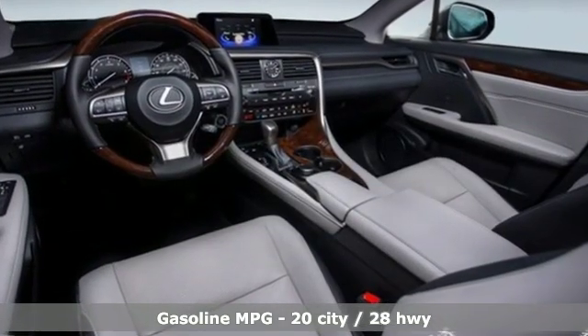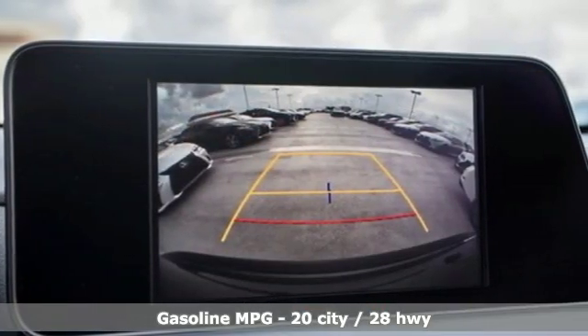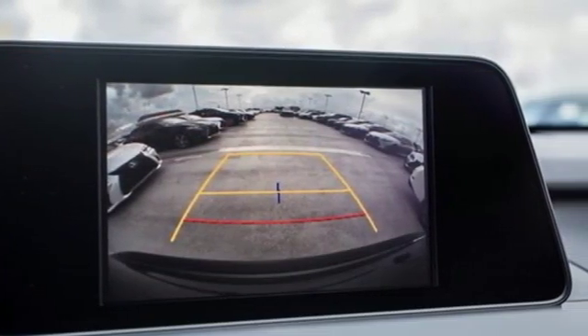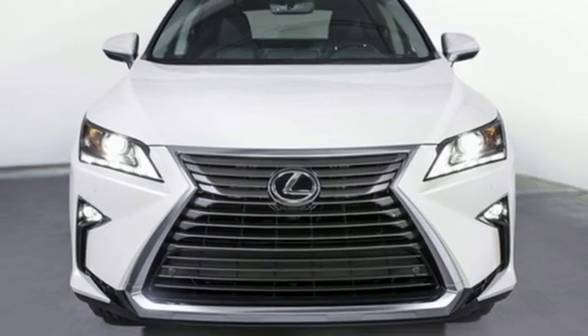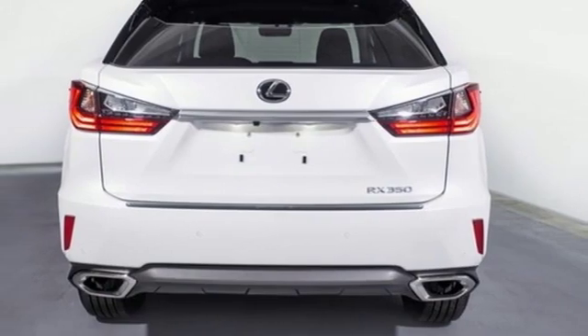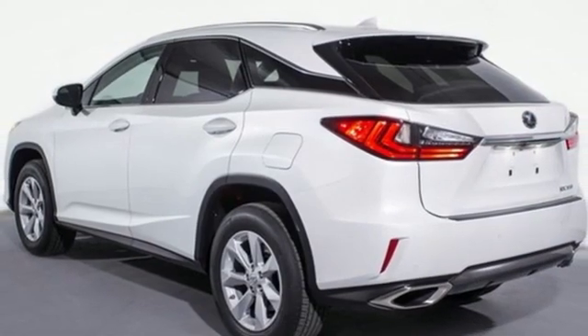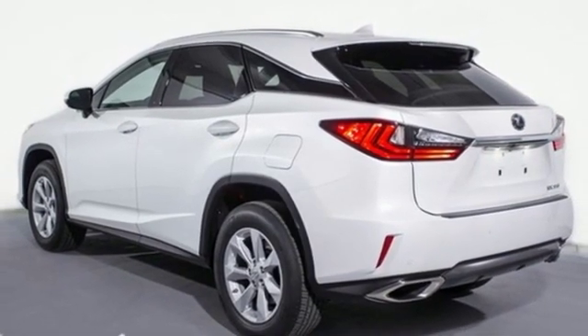V6 engine, gas pressurized shocks, smart device navigation, doors and push button start proximity key, dual zone climate control, autonomous cruise control, streaming audio, wireless phone connectivity, leather steering wheel, auto dimming rear view mirror, and power heated mirrors.